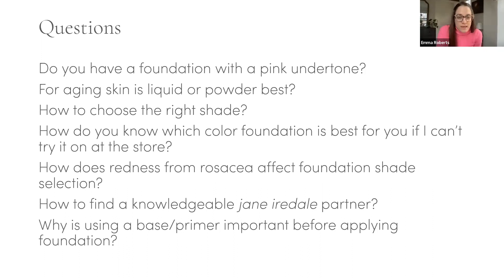Bonnie asks: what sunscreen works well under our products? EltaMD works really well with us. Dermalogica's H Smart SPF moisturizer also works well — those two won't cause pilling or peeling with our primers and products.